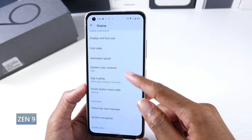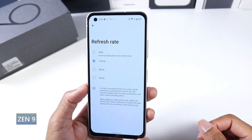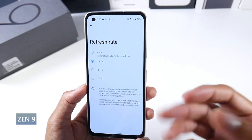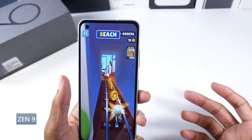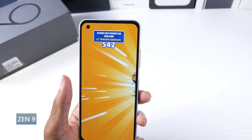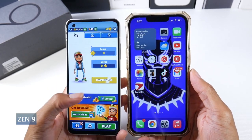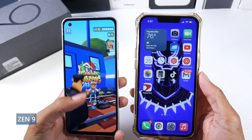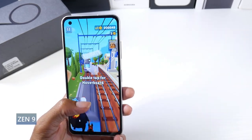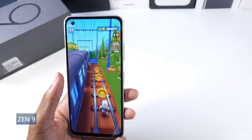The Zenfone 9 is literally the best compact smartphone this year — it just checks all the boxes. It feels great in the hand with an aluminum frame. It does have a plastic back, but it's textured and still retains a premium feel. It's IP68 dust and water resistant, has a 5.9-inch Super AMOLED display, HDR10+, 1100 nits peak brightness, 1080p panel, 445 PPI — a beautiful, bright panel.